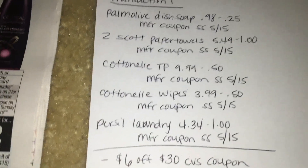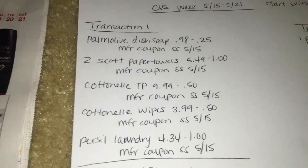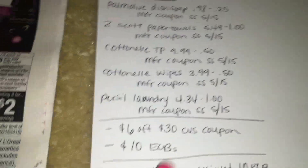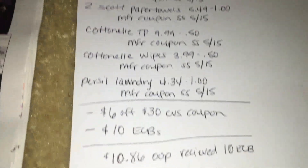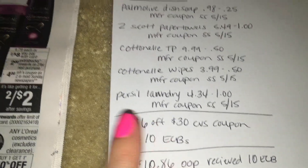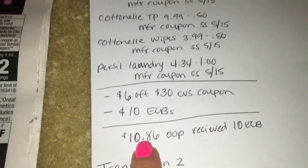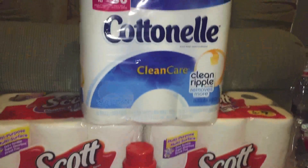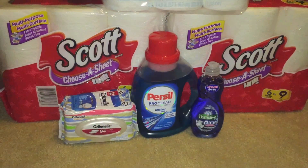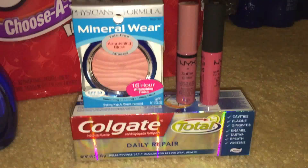I wasn't going to do this deal, but then I checked my CVS app on Sunday and I had received a $6 off a $30 purchase, so I figured what better way than to use it here. I also used $10 in ECBs, and after all coupons, the $6 off, and the $10 in ECBs, I paid $10.86 out of pocket and received a $10 ECB back. So it's really like I got all this for 86 cents, which is great.